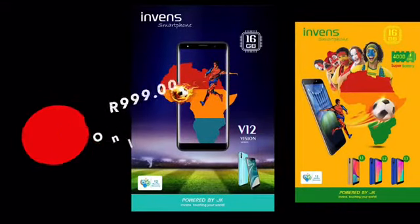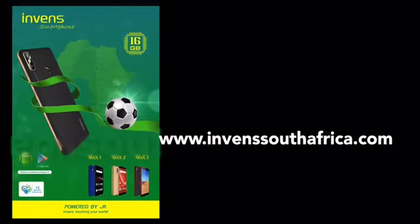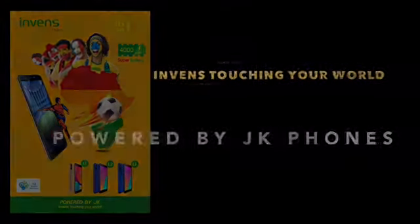Order your Inven smartphone now. Get free delivery at your door. To order, visit our website InvenSouthAfrica.com — Powered by JK Phones. Inven, touching your world.